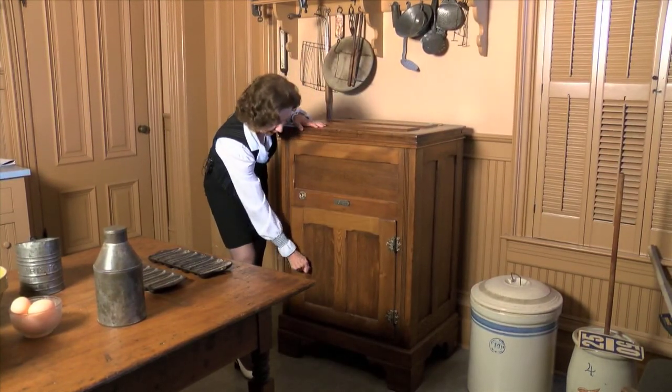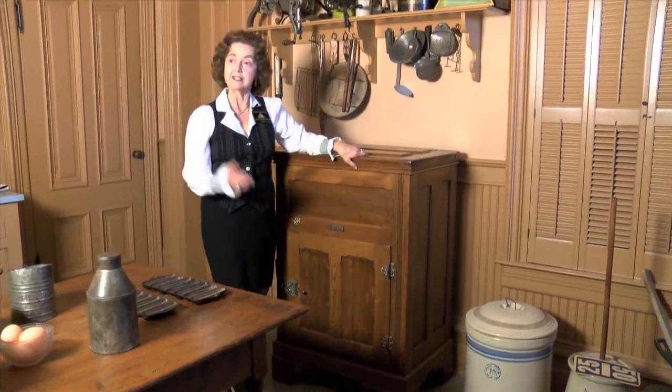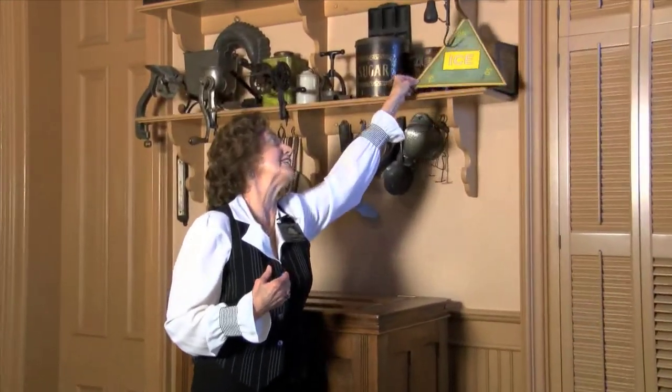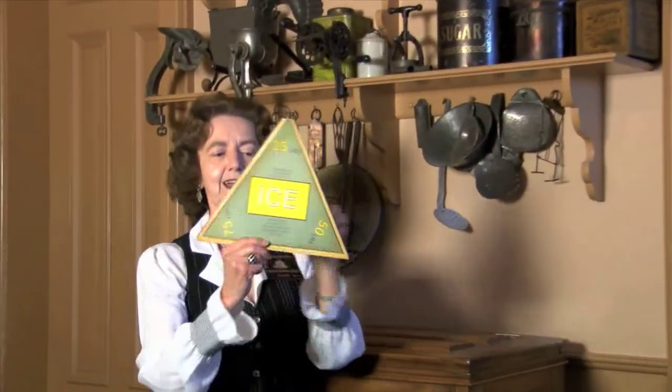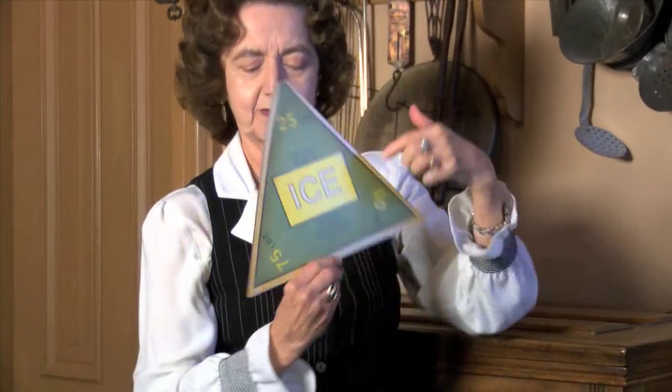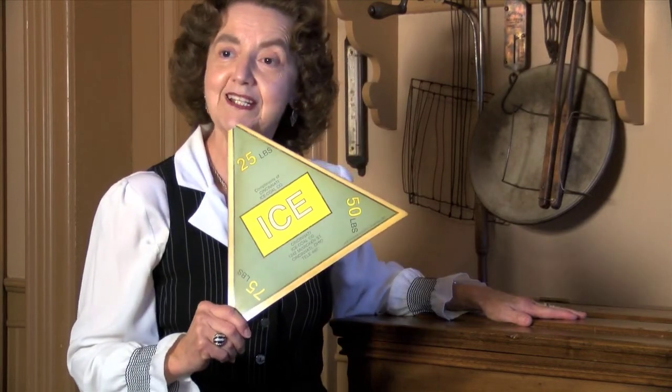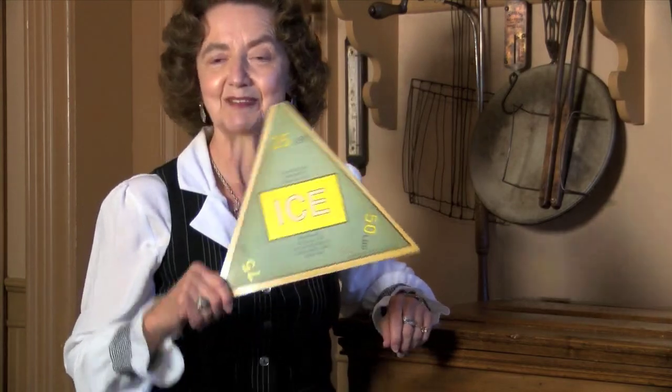You didn't make your own ice, so you needed some way to get it. Modesto had a waterworks — privately held — that made ice. This handy sign had different numbers, and those numbers meant how much ice you wanted. You'd hang it in the window and the ice man would come around and deliver the ice. He would actually bring it in and put it in the ice box so you didn't have to handle it. You simply made a decision by how fast your ice was melting, so it would probably change season to season how much you needed.